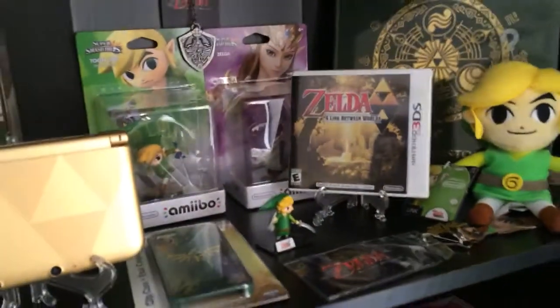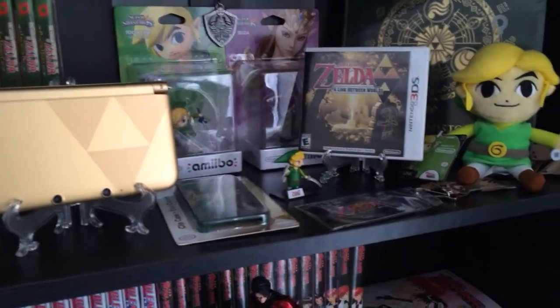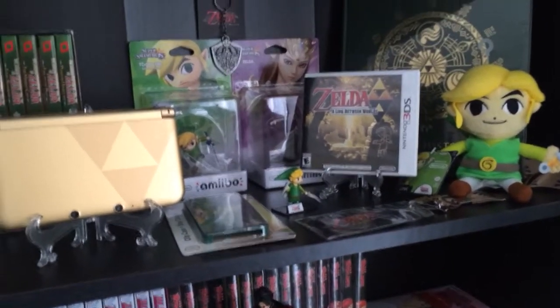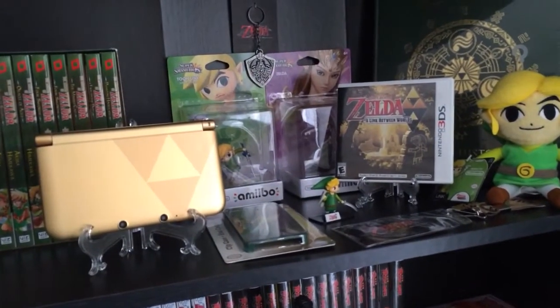In addition to this stuff, I do also have a green t-shirt with the same crest logo on it, but I took it off the shelf because it was taking up too much space, and I actually wear that, so it's not so much a part of my collection.